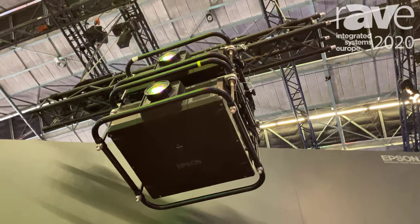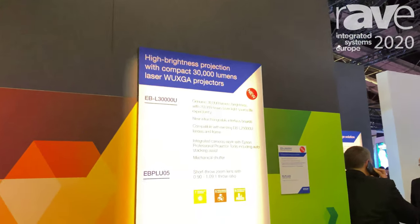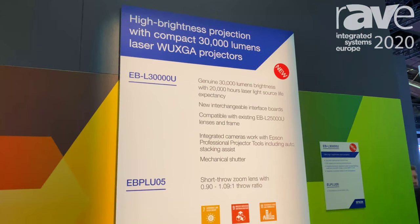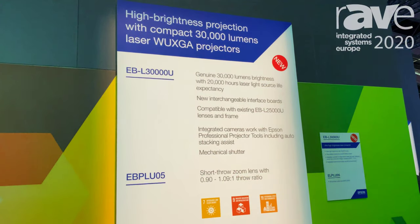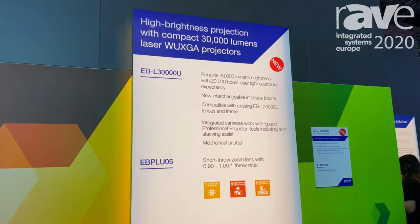4K lenses you can see here — a 0.9 to 1.0 short throw lens — and it has integrated cameras that can help auto-stack to reduce setup time and maximise the productivity of the industry. All of this is built with the customer insight in mind.